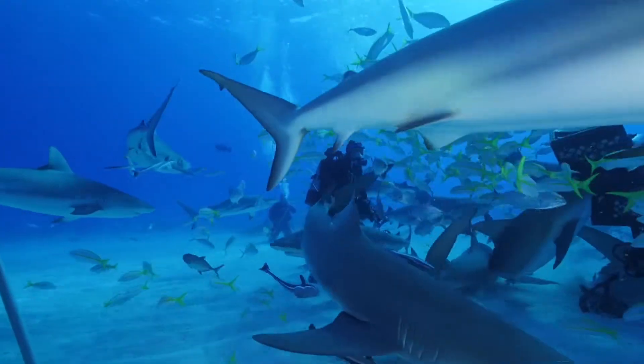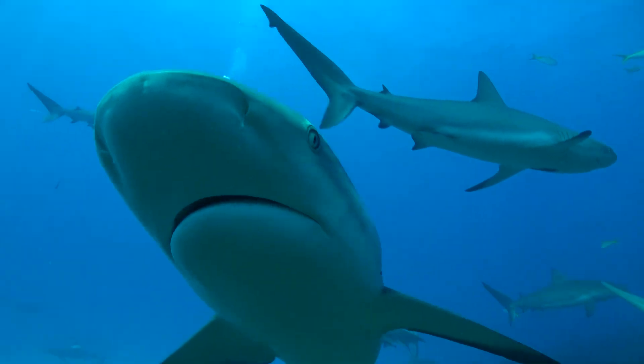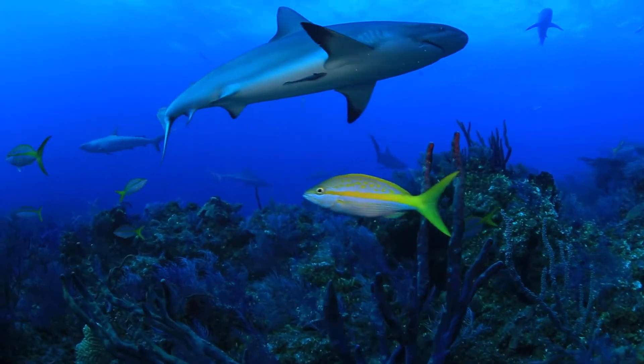Just being in the water with one makes you want to see more, and realizing the value of seeing such an awesome animal can't really be put into any dollar amount.